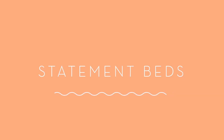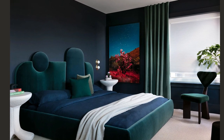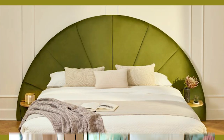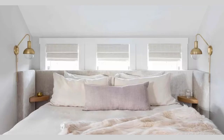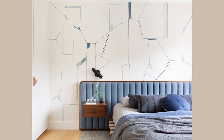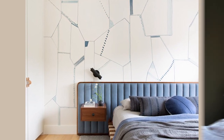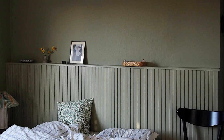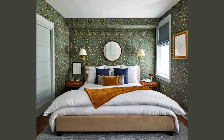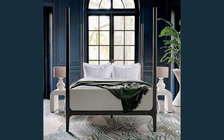Statement beds. Statement beds and headboards are definitely having a moment right now — anything from beautiful curved headboards to channel tufted velvet headboards to wide winged headboards and super elongated headboards. Some people are foregoing the traditional headboard altogether and having ledges built directly into the whole span of the wall behind the bed, basically like a built-in headboard. Upholstered beds are still very popular, and four poster beds are also cropping up quite a lot.